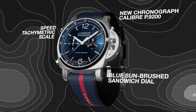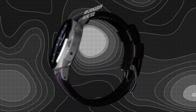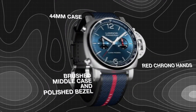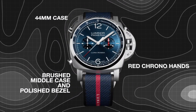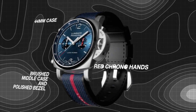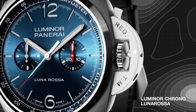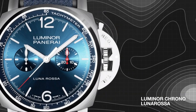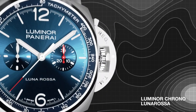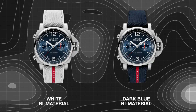Case diameter 44mm, 316L brushed steel. Bezel: polished steel. Dial: blue sun-brushed with luminous Arabic numerals and hour markers. Hollowed chronograph minutes counter at 3 o'clock and small seconds counter at 9 o'clock. Central chronograph seconds hand. Tachymeter scale on the external rehaut. Water resistance: 10 bar, 100 meters.